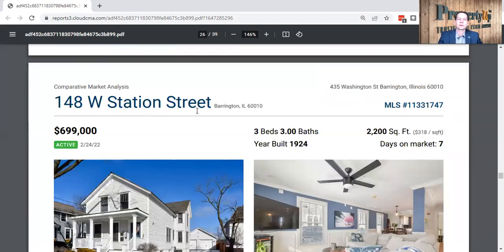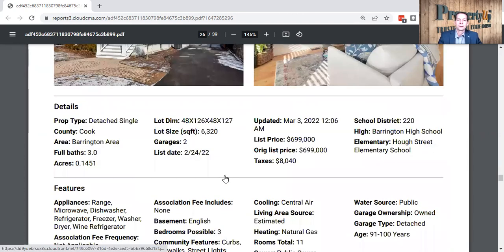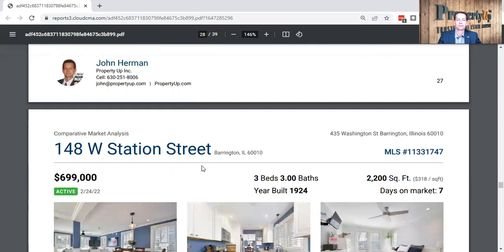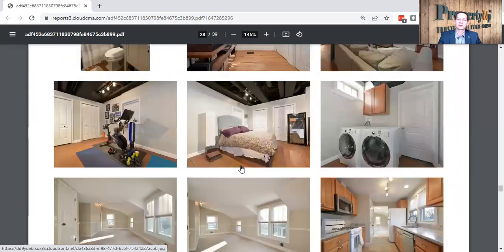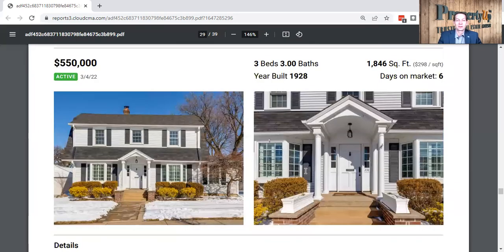Here's another one at 148 West Station Street, listed at $699,000, still on the market — three beds, three baths, 2,200 square feet. It's been seven days on the market, built in 1924, active since February 24th. As a reminder, $699,000 list price. It has a two-car garage, white kitchen cabinets, granite countertops, wood floors. They even have a second kitchen, which is probably why they're demanding a higher price. The style is very much the same in all these houses — but that's what people want.